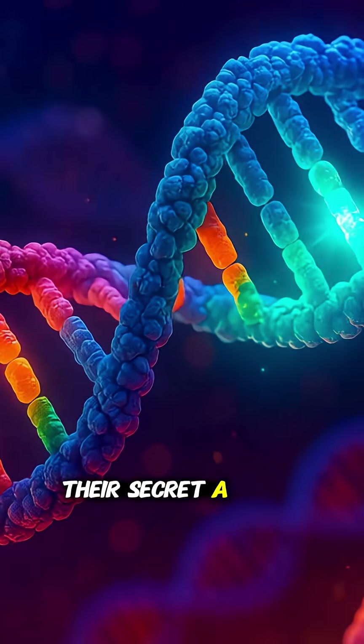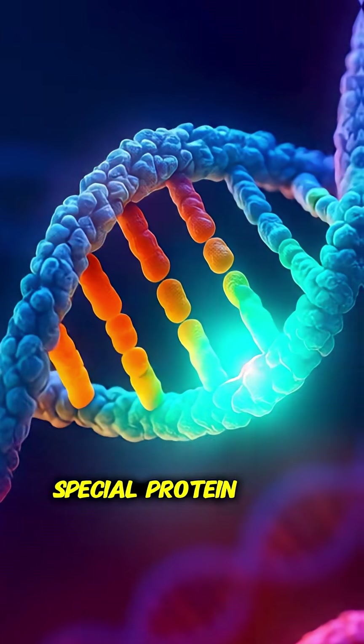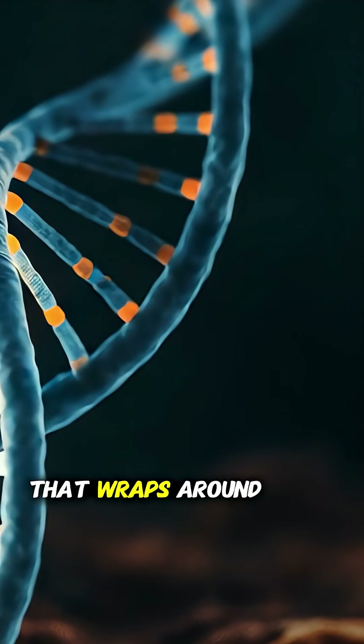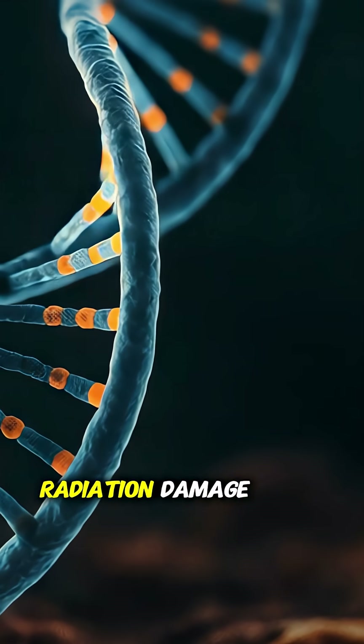Their secret? A combination of DNA repair, cryptobiosis, and a special protein called D-SUP — short for damage suppressor — that wraps around their DNA like bubble wrap for life itself, shielding it from radiation damage.